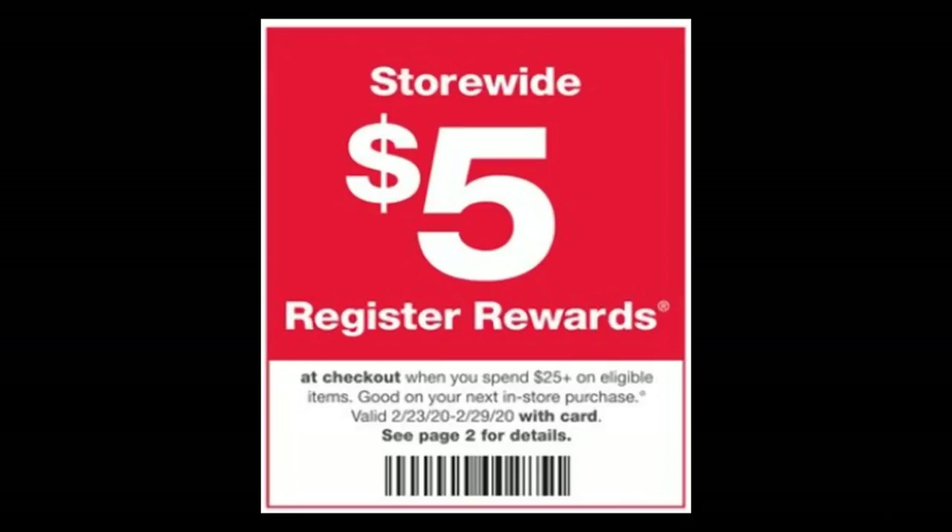To wrap up: this in-ad perk is a little tricky because it reads as a spend deal. However, you are able to utilize points to pay and still get the register reward back. It kind of follows the same rules as a buy deal — with buy deals you can use points to pay and get points back. With a spend deal we would typically say you cannot use points unless you've met the spend requirement through manufacturing coupons, register rewards, and any cash out of pocket. But just know that with this in-ad perk, you can use points to pay and you will get the $5 register reward back.